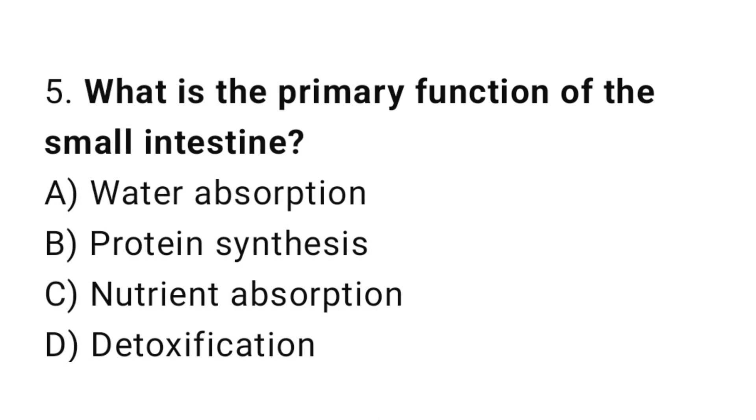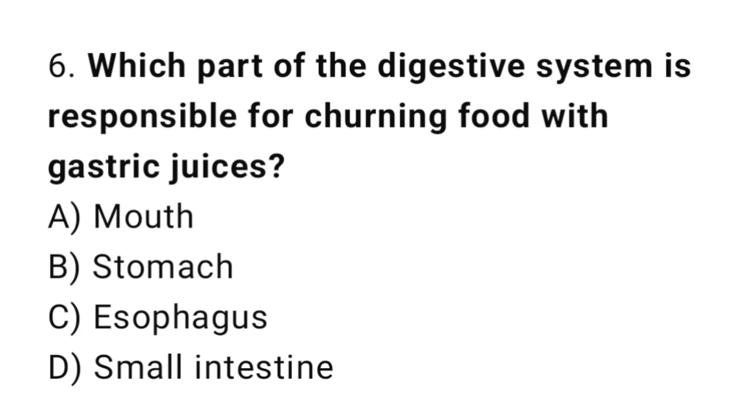Q5: What is the primary function of the small intestine? The correct answer is C, nutrient absorption. Q6: Which part of the digestive system is responsible for churning food with gastric juices? The correct answer is B, stomach.